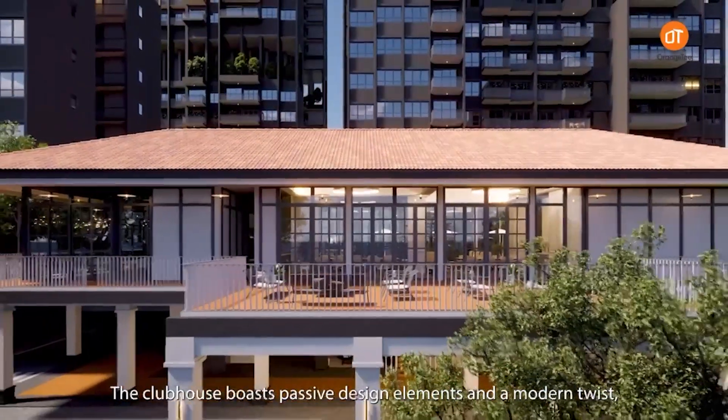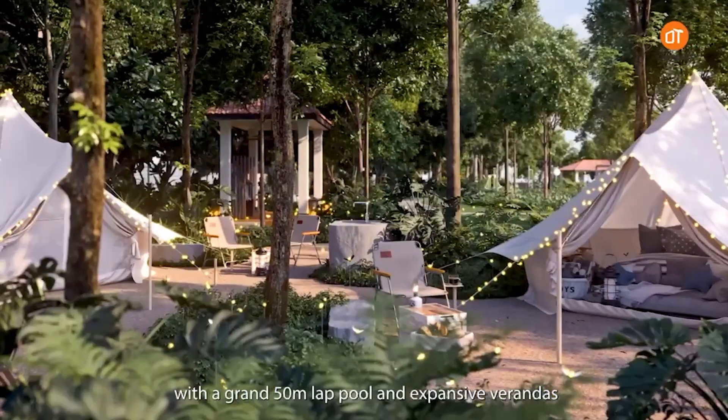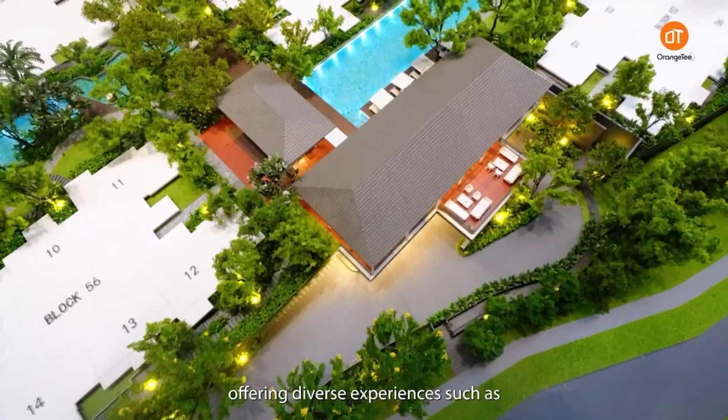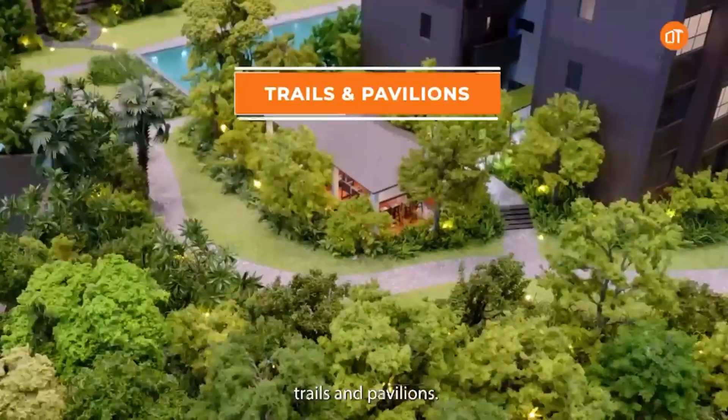The clubhouse boasts passive design elements and a modern twist, with a grand 15-meter lap pool and expansive verandas. The landscape design mimics the forest grounds, offering diverse experiences such as meandering creeks, gardens, trails and pavilions.